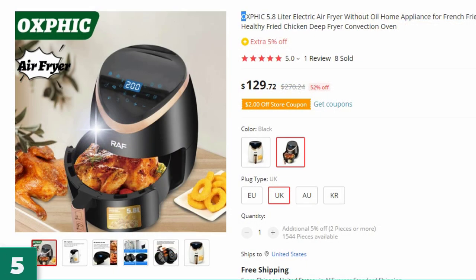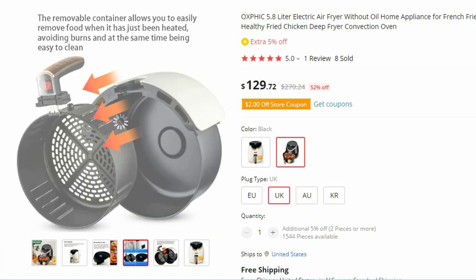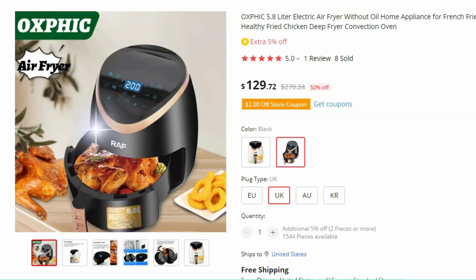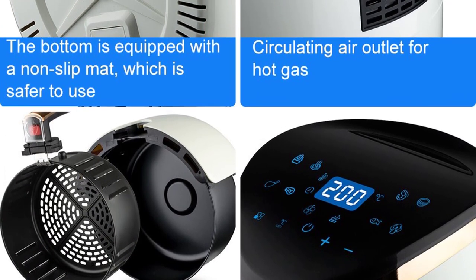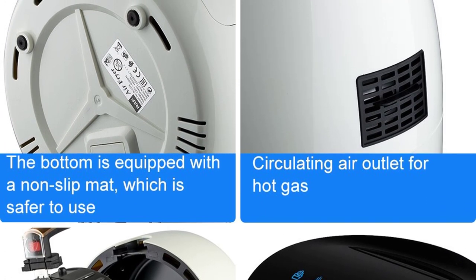Number 5: the Oxfick 5.8 Liter Electric Air Fryer. This air fryer is here with 52% price off — now you can get it at around $129. Introducing the Oxfick 5.8 Liter Electric Air Fryer, the perfect home appliance for those seeking a healthier way to enjoy their favorite foods. With its oil-free cooking technology and versatile convection oven capabilities, this electric air fryer is designed to create mouth-watering dishes like French fries and healthy fried chicken without compromising on taste or texture. Housing material: Porcelain.